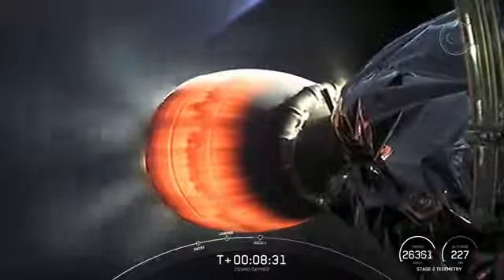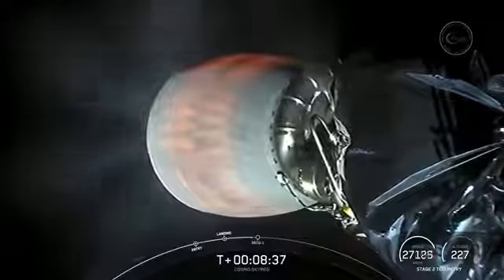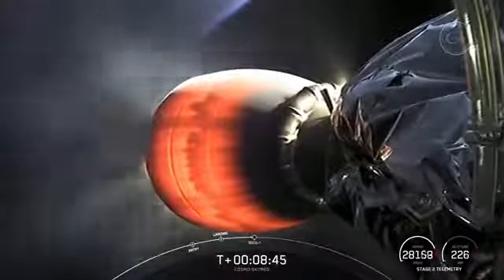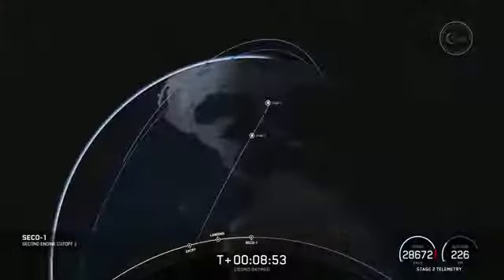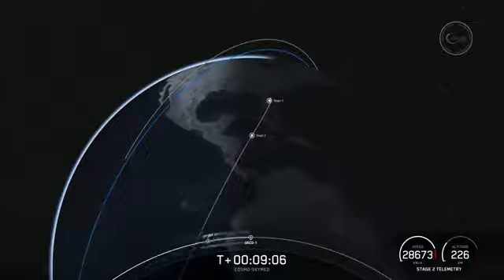Next up, we will have the shutdown of the MVAC on the second stage, coming here in about 10 seconds. That is called SECO-1, or Second Stage Engine Cutoff 1. SECO-1. Nominal orbit insertion. And there it is — we got a confirmation of good orbit.